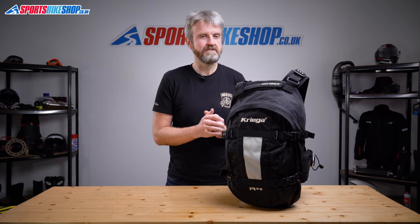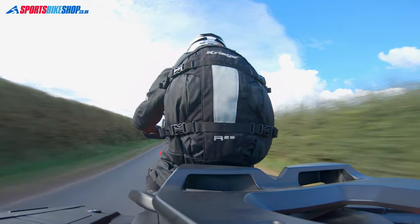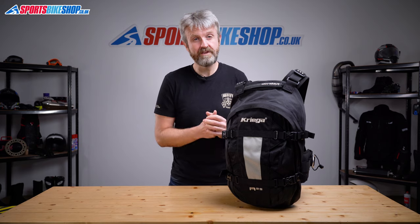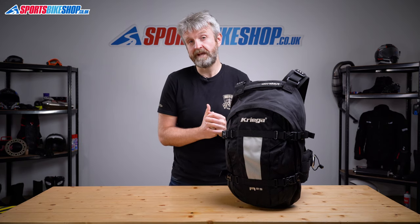When I took this Kriega R25 on for this video, I'd not really used one before, but now I can really see why so many people rave about it. It only takes one look through the 47 customer reviews we've had for this bag to see how popular it is with riders. 43 of those 47 reviewers gave it the maximum 5 stars, and 27 of those people referred to the superior comfort of the bag.